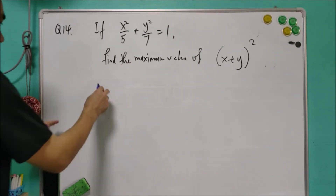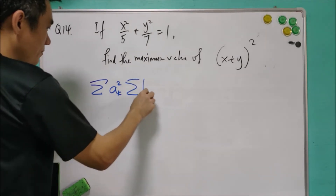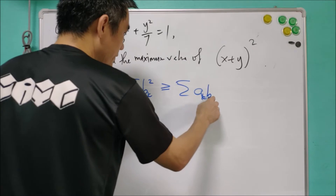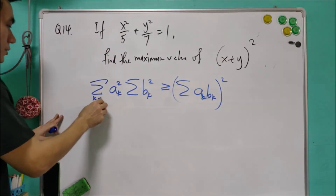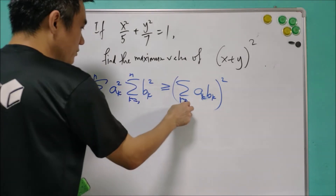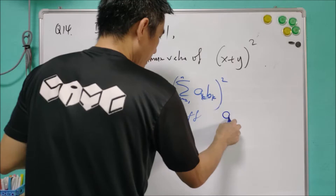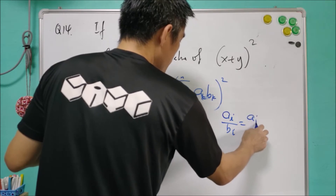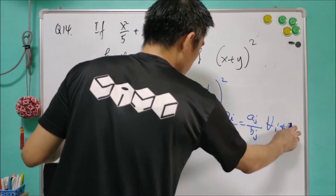The Cauchy inequality says that the summation of aₖ² times the summation of bₖ² is greater than or equal to the summation of aₖbₖ², where k equals 1 to n. Equality holds if and only if aᵢ over bᵢ equals aⱼ over bⱼ for all i not equal to j.